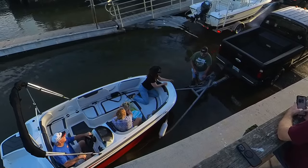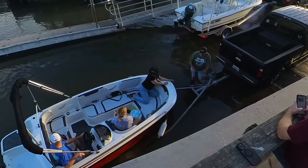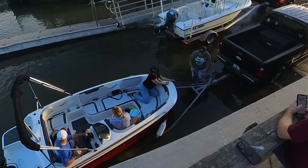Now the one in the cowboy hat — she's a little top heavy, so that thing's holding that boat down right there. You put her in the back, that boat will do a wheelie.